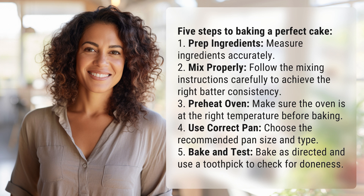3. Preheat oven: make sure the oven is at the right temperature before baking. 4. Use correct pan: choose the recommended pan size and type.